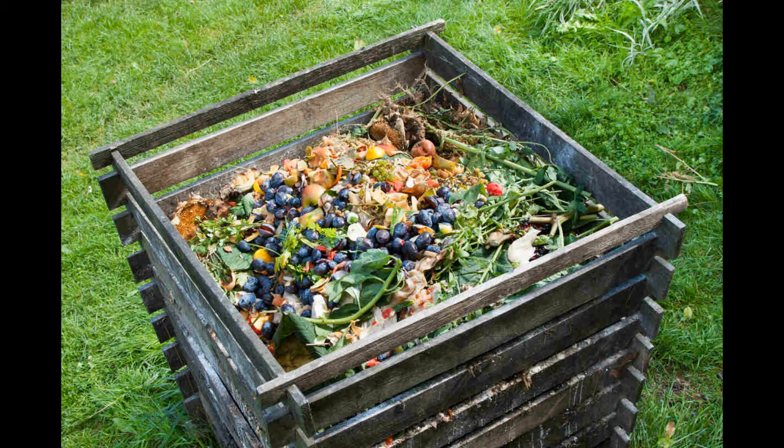Wooden compost bins — easy-to-construct three-sided wooden structures — neatly corral the compost pile while maintaining airflow through the open side, keeping manure from being tracked around. Wire mesh bins — cylindrical bins made from wire fencing or hardware cloth — allow maximum airflow circulation, improving decomposition speed. Garbage cans with ventilation holes cut in the sides and lid can also serve as stationary composting units.